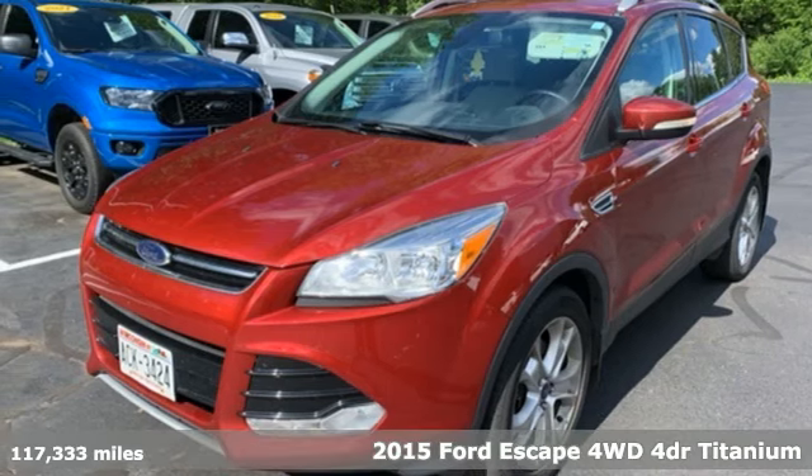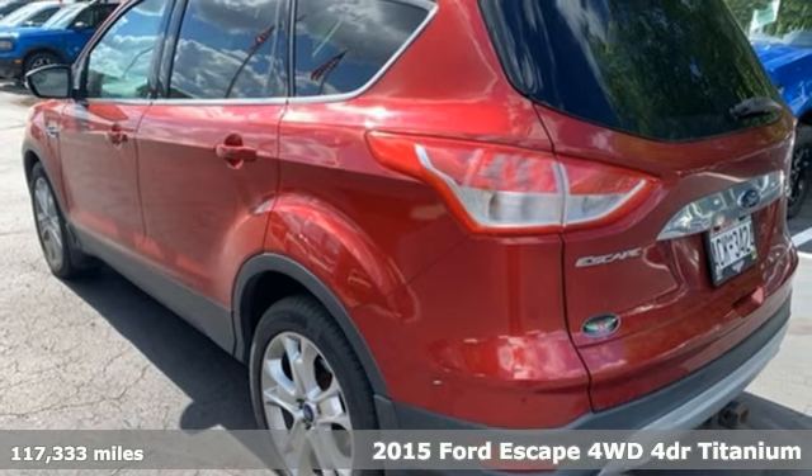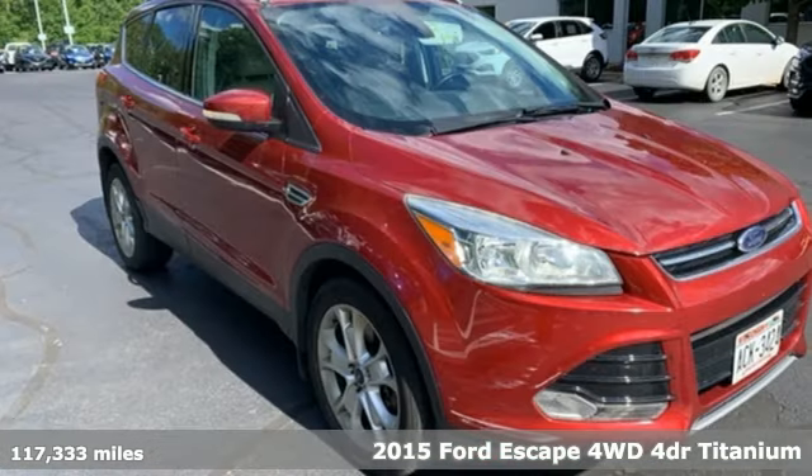Here's a 2015 Ford Escape. Ford, where tradition meets innovation. You'll look forward to every drive with features like these.